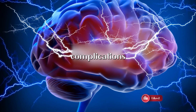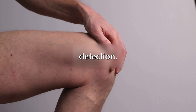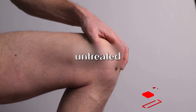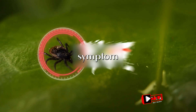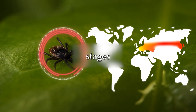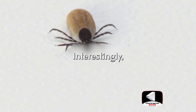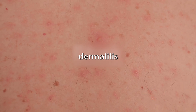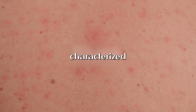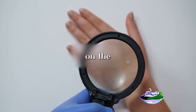These neurological complications underscore the seriousness of Lyme disease and the importance of early detection. In addition to neurological problems, untreated Lyme disease can lead to arthritis, particularly affecting large joints like the knees. This symptom is especially prevalent in the later stages of the disease and can cause significant discomfort and mobility issues. Interestingly, in certain parts of Europe, Lyme disease can cause a skin condition known as acrodermatitis chronica atrophicans, characterized by a gradual skin change where the skin becomes thin, wrinkled, and slightly discolored.